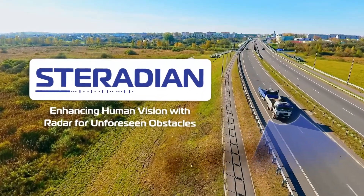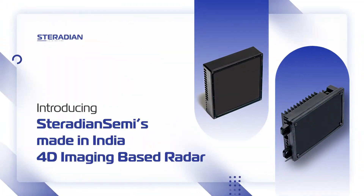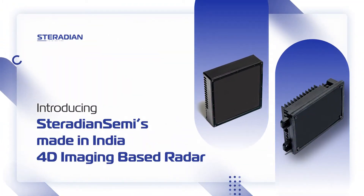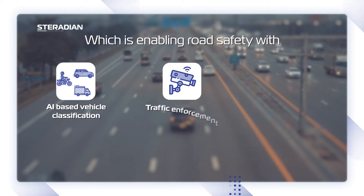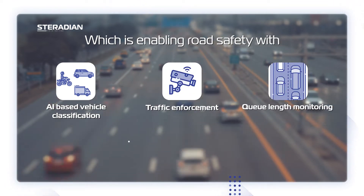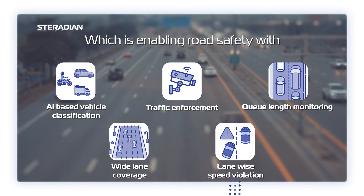Styridion Semiconductors — enhancing human vision with radar for unforeseen objects. Introducing Styridion Semiconductors' Made in India 4D imaging-based radar, which is enabling road safety with AI-based vehicle classification, traffic enforcement, queue length monitoring, wide lane coverage, lane-wide speed violation, and a lot more.